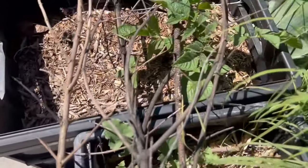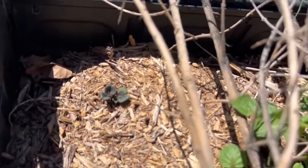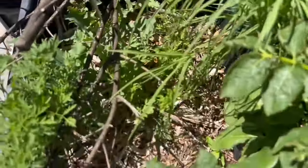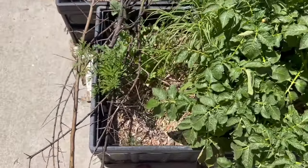My purple potatoes are still sprouting — there's more popping up in there. None in this one yet, but I have carrots that volunteered in there.